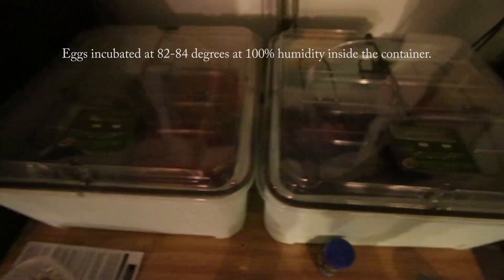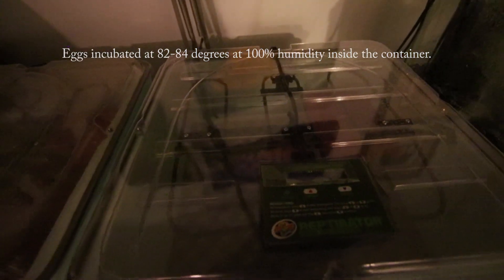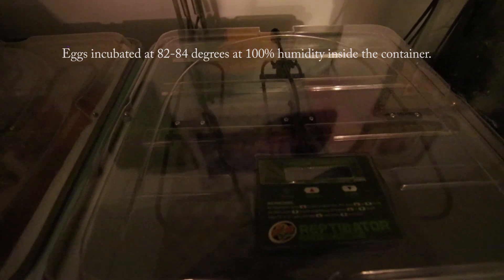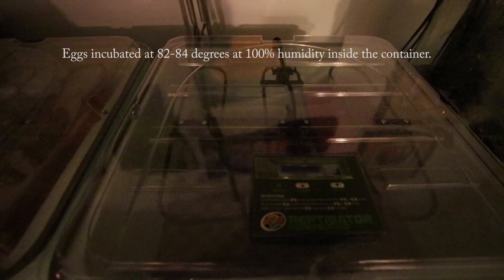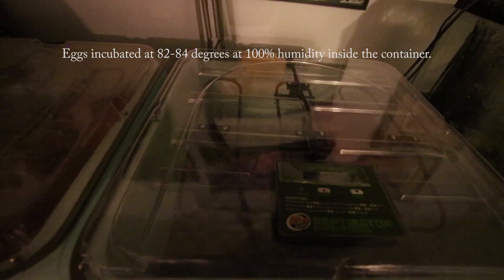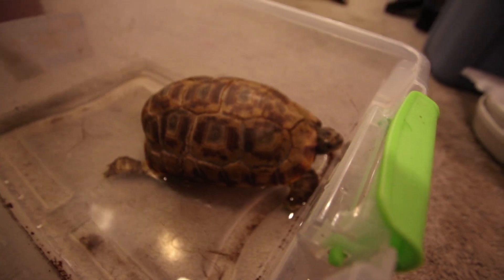So here are the two incubator setups, and we're going to put this one into the mostly empty incubator that has five more of Blondie's eggs. We'll start working on it and see if they hatch. Thanks for doing a great job this year, mama. You're awesome.